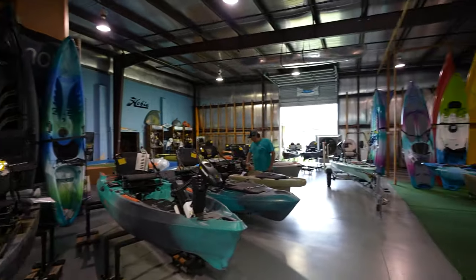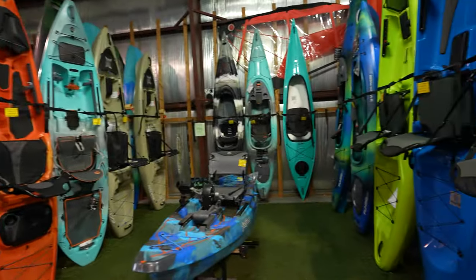Look at this. This place has so many kayaks. This is incredible.